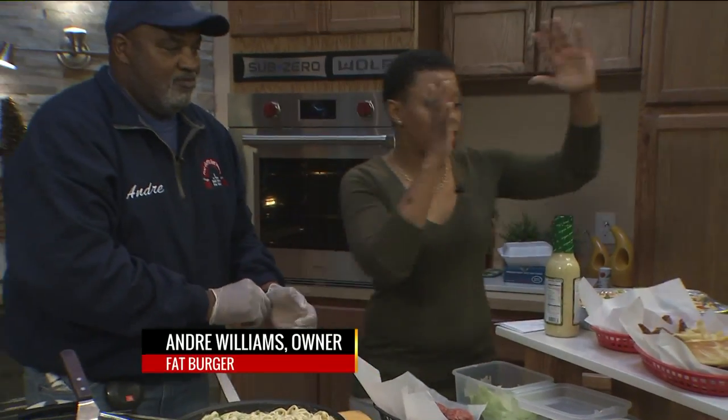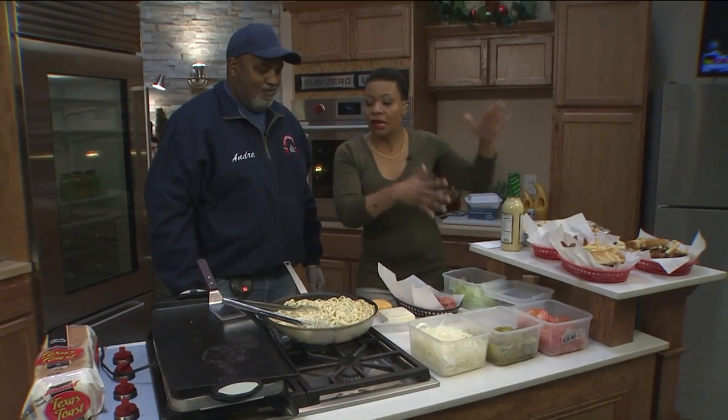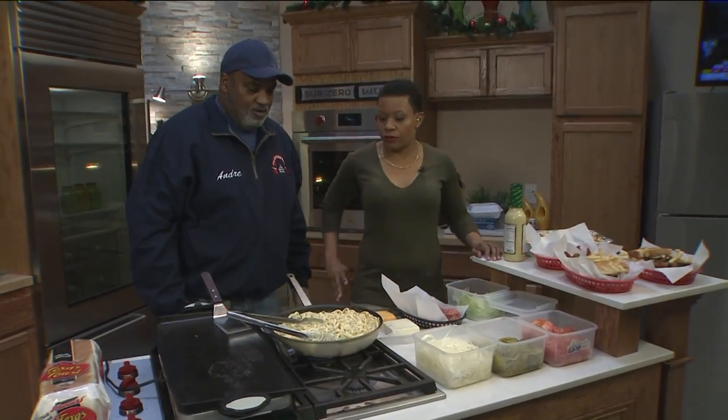Down in North St. Louis, we have Andre Williams — he's the owner of Fatburger. Before we get into these gorgeous babies over here, because these are absolute beauty, tell me how do you make the fettuccine Alfredo?